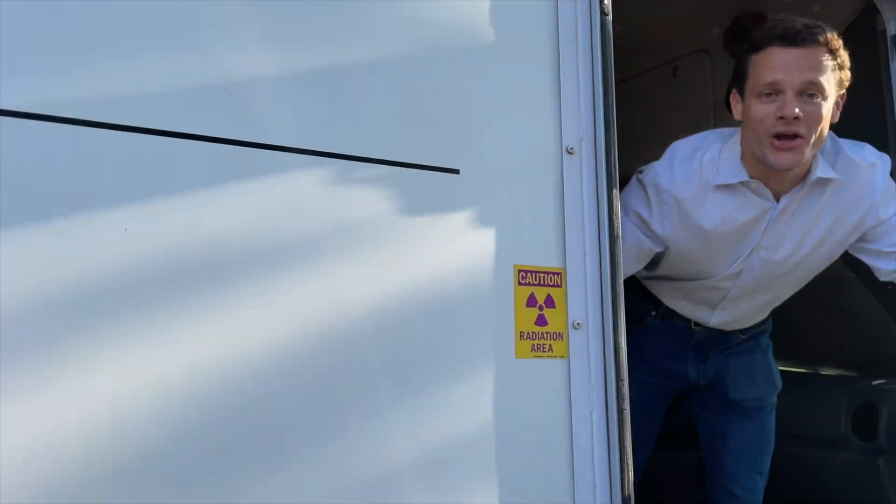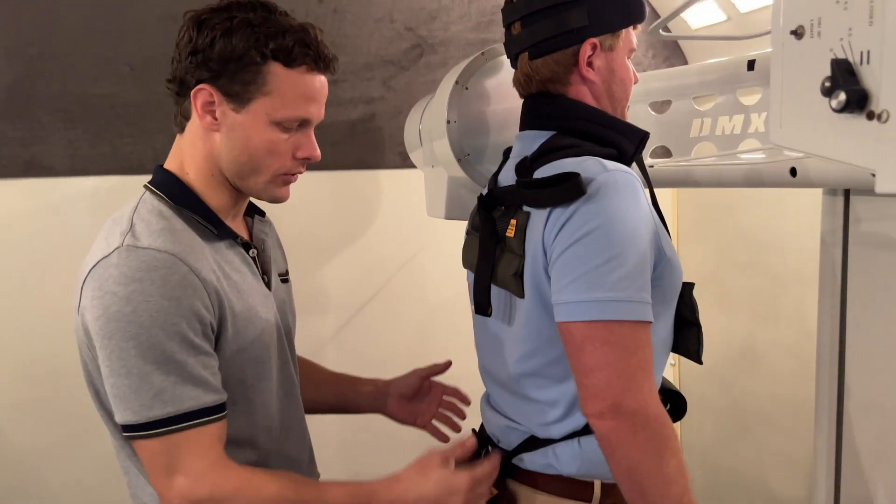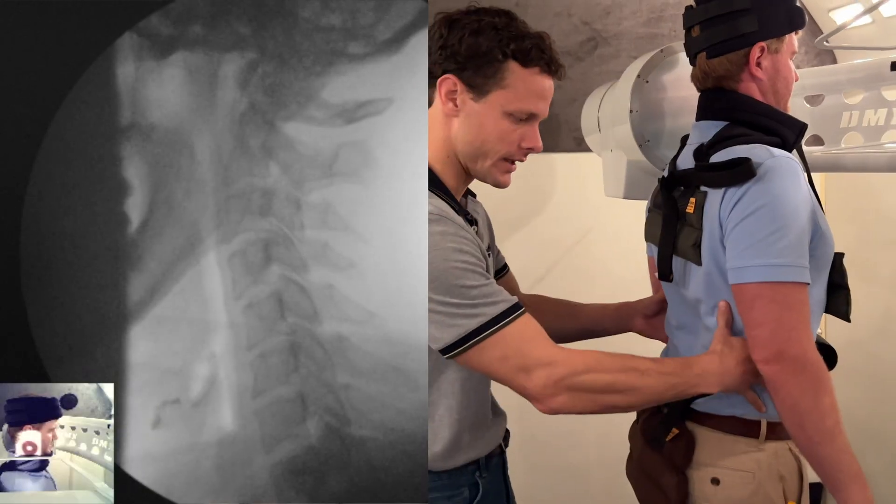In July of 2015, I traveled down to the Tampa area in Florida and purchased a digital motion x-ray machine on wheels. Since then, I've been using digital motion x-ray every single week, and often every single day, in order to learn about these hard-to-get-better conditions — whether it be instability, an abnormal curve, or a bone that slips out of place when you move into a certain position.